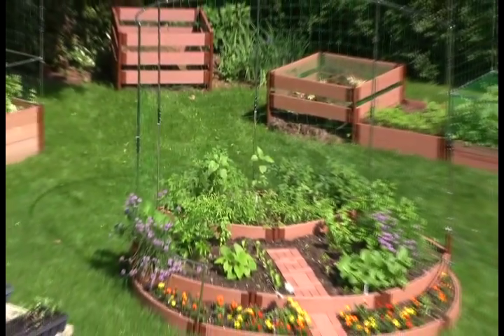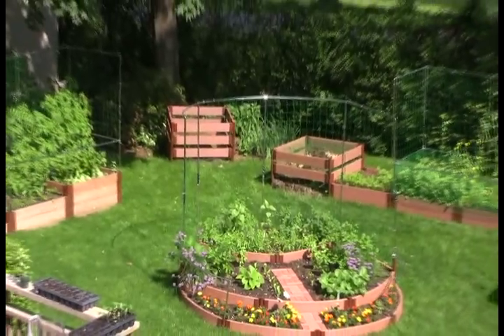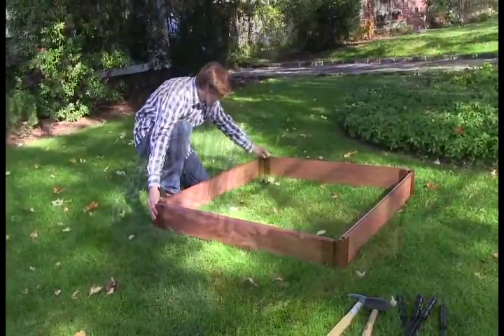Frame It All is the industry's first choice for the best selection of top quality lawn and garden and leisure products. We set the standard for a product line of versatile, modular raised garden beds, which are weather resistant.